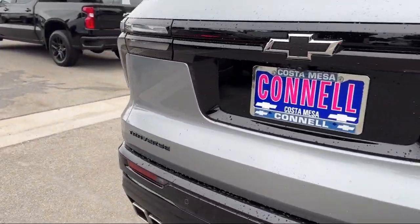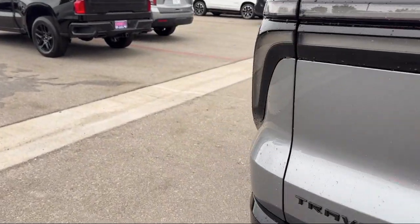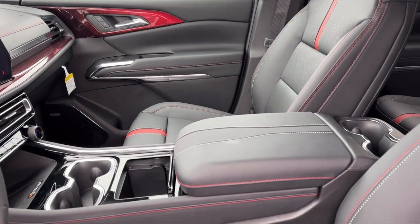Also featured: remote trunk release, privacy glass, cruise control steering assist, and lane departure warning.